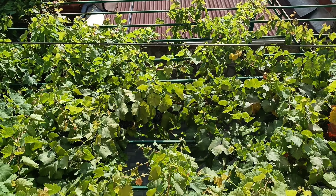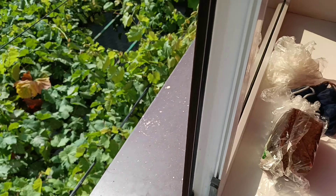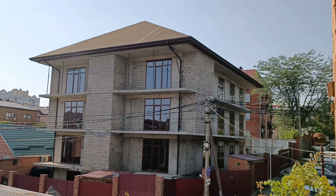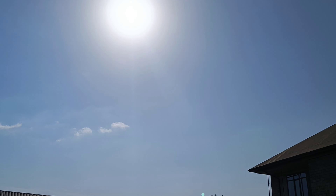You can see we have grapes here — the grapes are growing right outside. You can see other houses too. It's very sunny today.